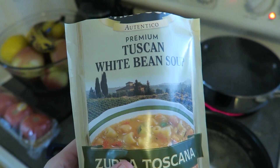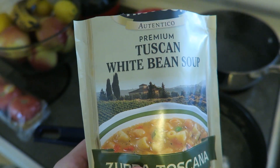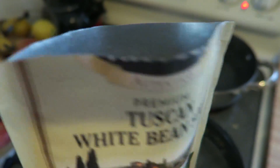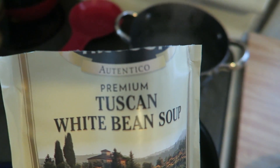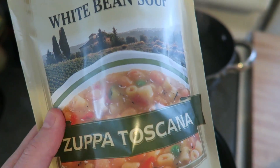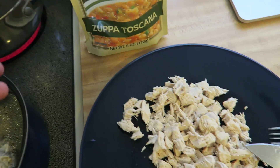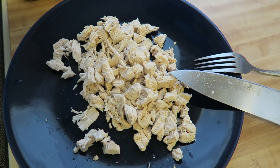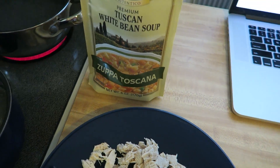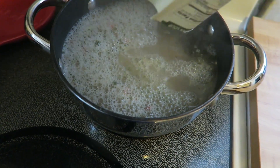Today for dinner we are going to have some soup and salad — just keeping it easy, light, simple. We're doing some Tuscan white bean soup from the brand Alessi, which you can get at Publix. What I did was take the weird chicken from yesterday, boiled it, shredded it up and chopped it. I'm going to put this in to start cooking and then add the chicken to the soup so we'll have like a stew.